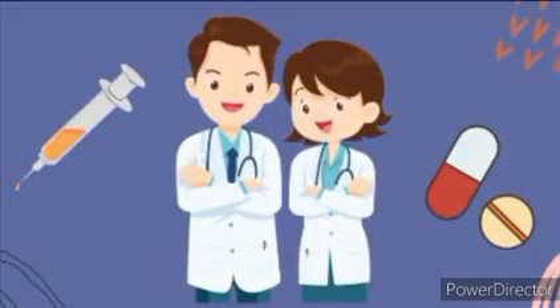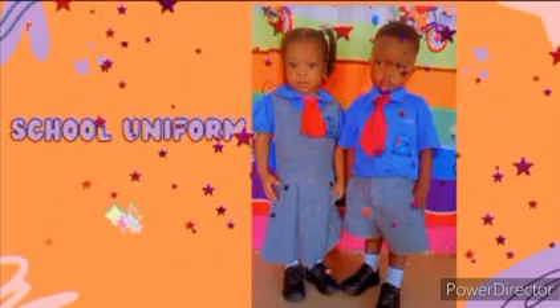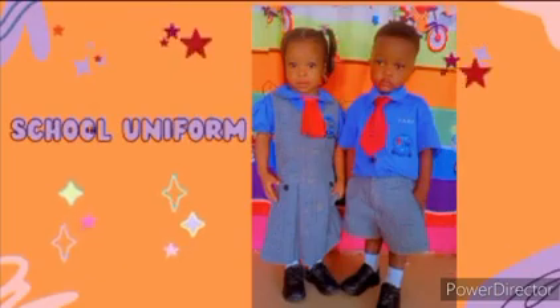Now, looking at your screen, can you tell me the profession of these persons? Yes, they are doctors! You can tell who they are by what they are wearing.